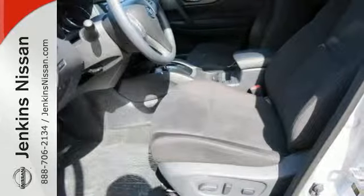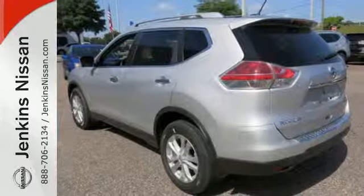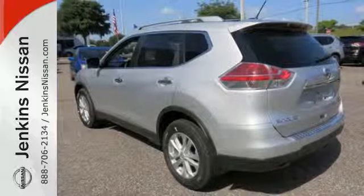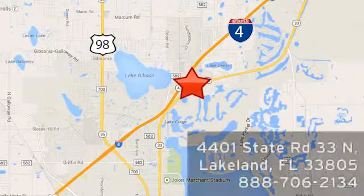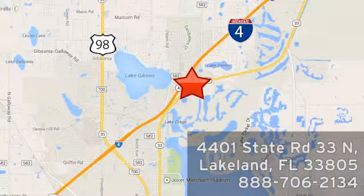Make this 2015 Nissan Rogue yours and drive with confidence. At Jenkins Nissan, honesty is our policy. We're conveniently located at 4401 State Route 33 North in Lakeland, Florida.